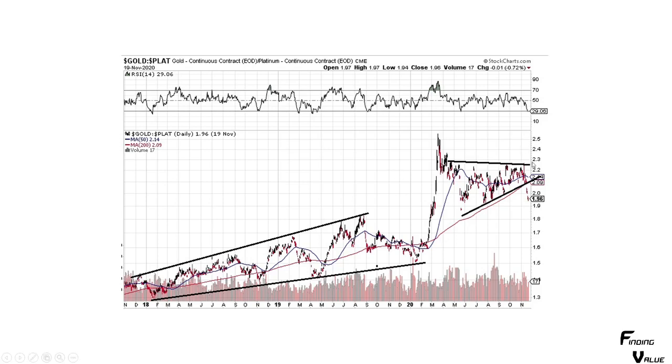This means that if you don't own platinum, you better get in it immediately because it's starting to outperform. You've got to get in it.